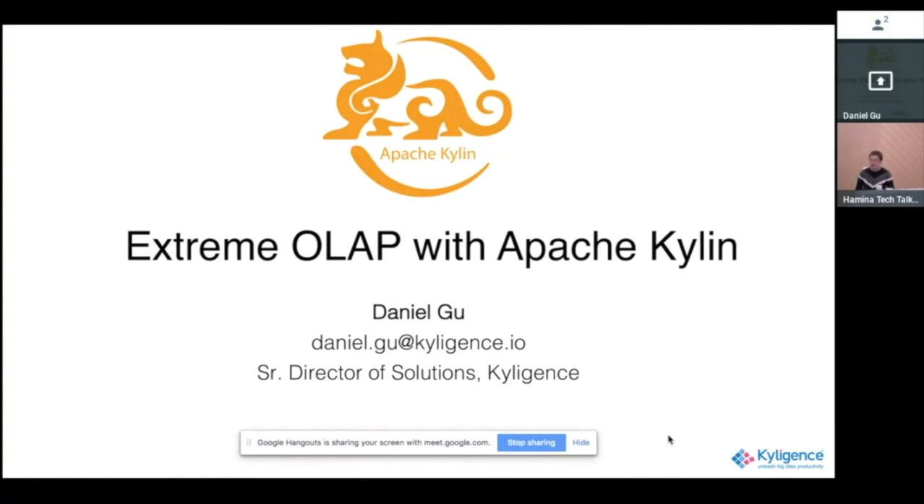I've been working in data warehousing and big data for more than 15 years. When I joined eBay in 2004, we had a data warehouse of 30 terabytes, and it was already considered huge at that moment. But now that's nothing — people talk about data in petabytes, and with all this new data we need new tools, new technology, and new architecture.